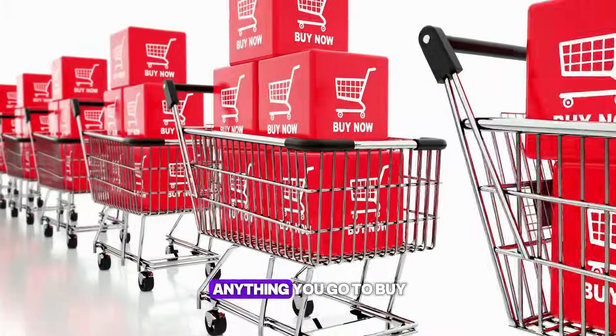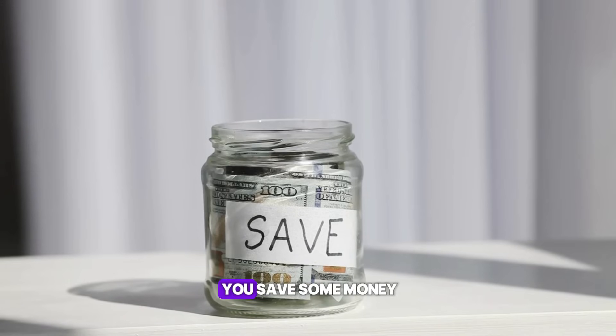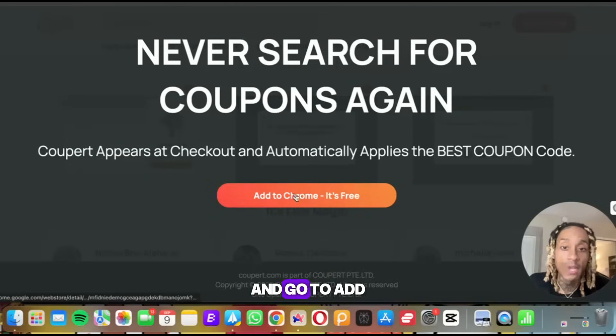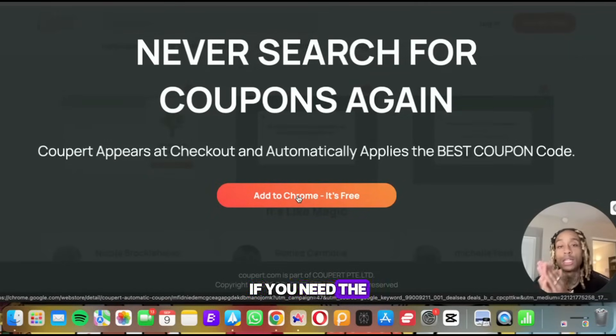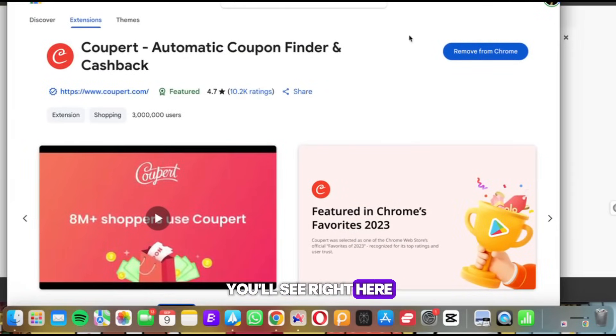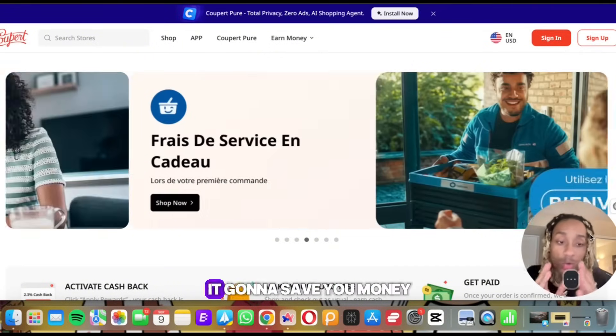It's digital coupons. Anything you go to buy, check out, and spend money on online, this is going to help you save money and keep some dollars in your pocket. Let's get into it. You're simply going to press this button and click 'Add to Chrome' — it's free. If you need a link to this tool, it will be in the description. Once it's installed, you'll see it right here under the Chrome store extensions, ready to go.